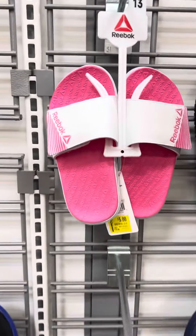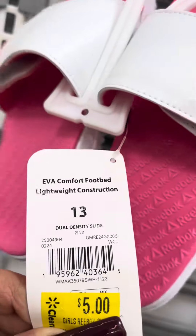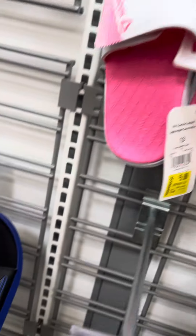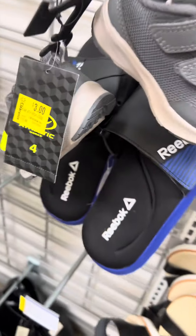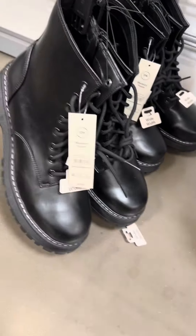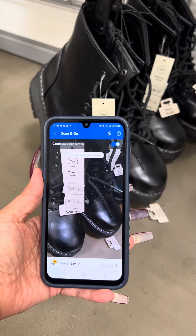I did see these little slides over here — Reebok is the brand — and these are for $5, regular price was $15. Here's a barcode. Also saw these little athletic shoes for $3. They do have these boots over here and these are for $10, regular price on these $27.98.